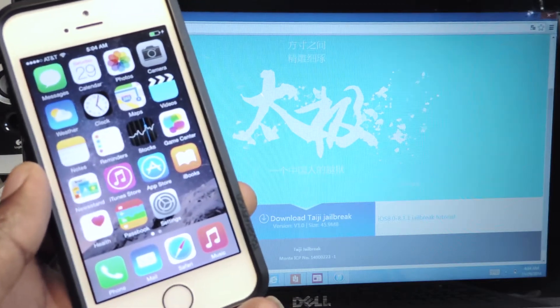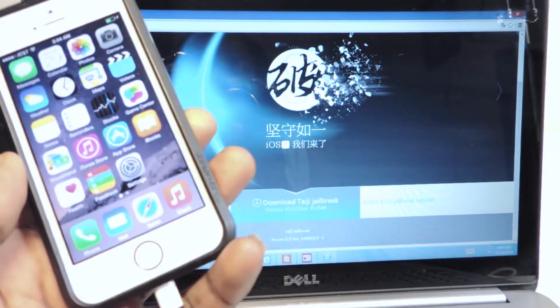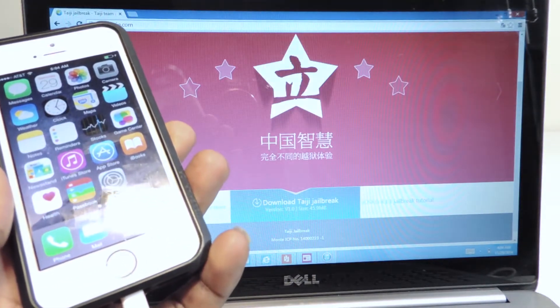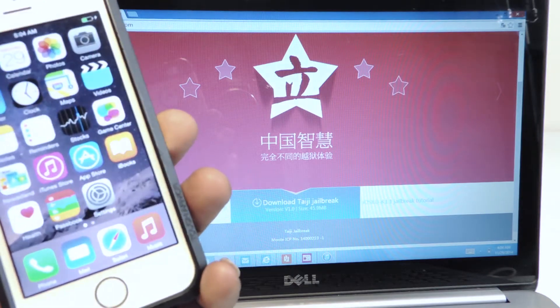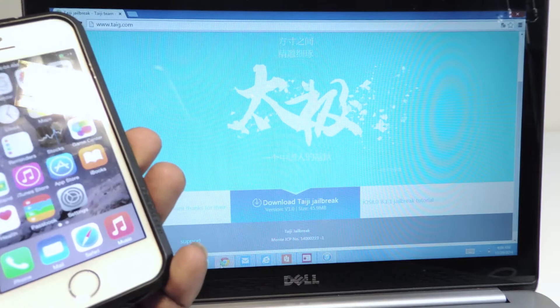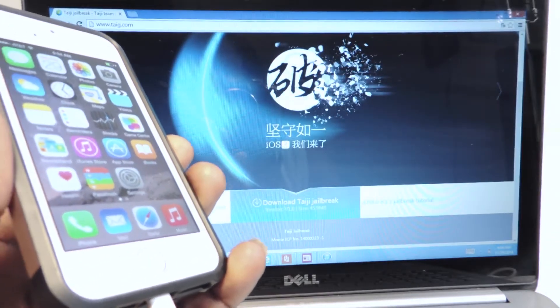What's up YouTube, this is Prince with ATP 101. In this video I'm gonna show you guys how to jailbreak 8.1.1 running on all devices that support 8.1 — your iPod 5G, your iPads, and basically every device that supports 8.1.1. Taiji just released the jailbreak guys.